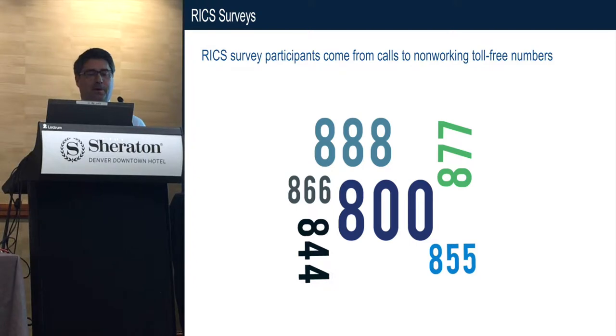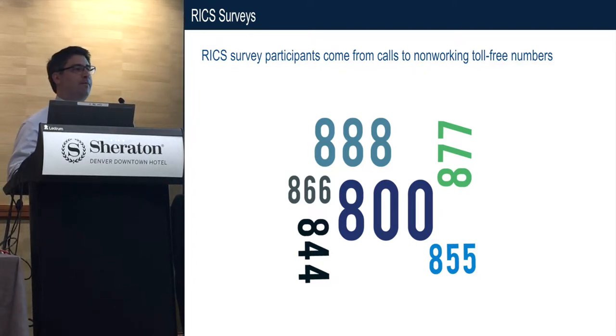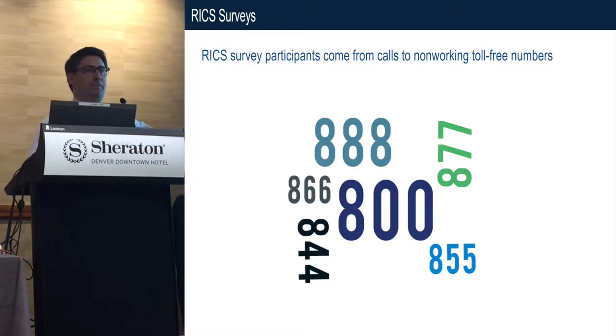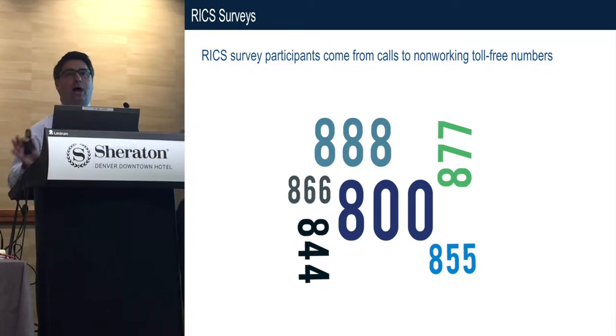What is RICs? Where does this data come from? RICs participants come from mis-dialing toll-free numbers. We could also collect data on toll numbers, but everything I'm going to present is from toll-free numbers, and they're different than the toll numbers that are non-geographic.